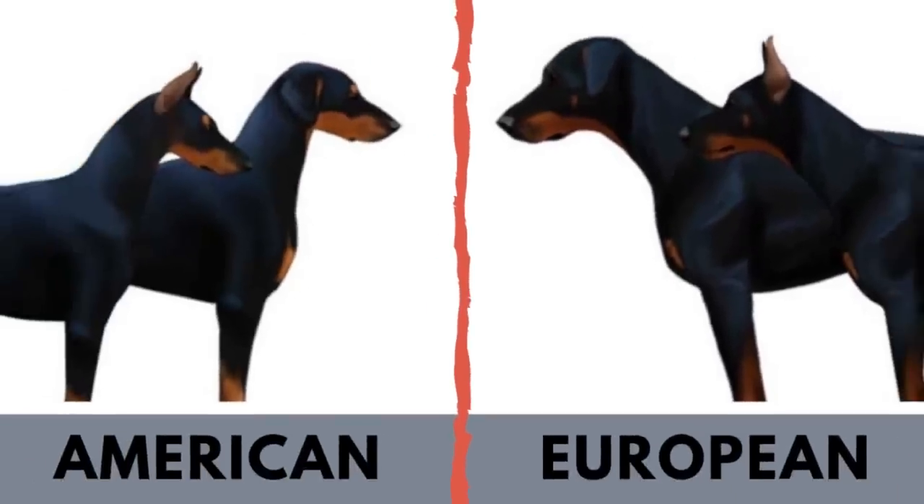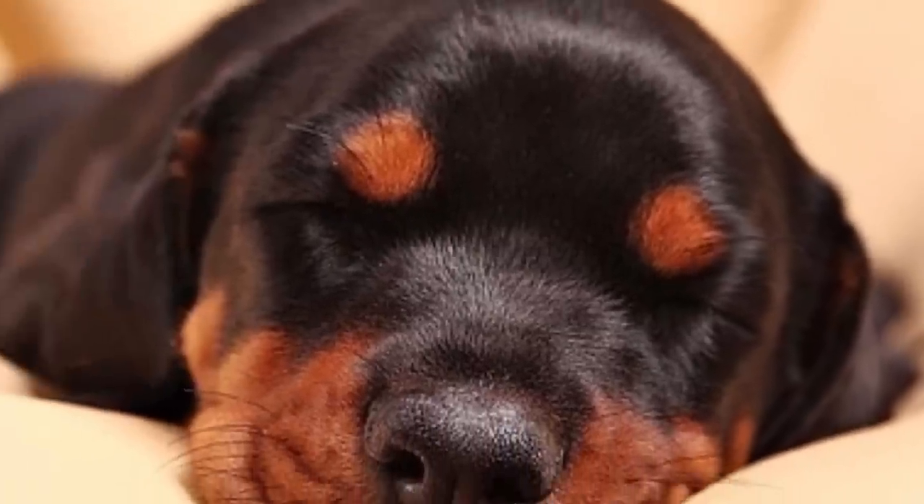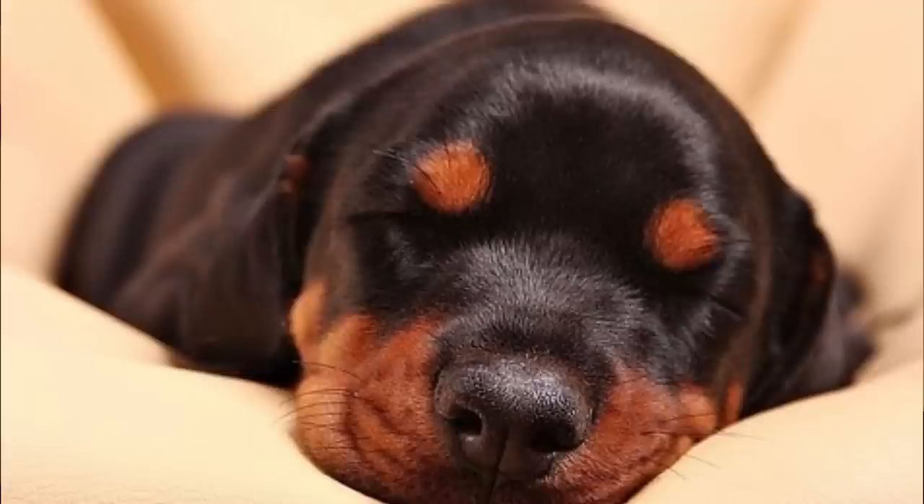I'm not going to tell you which of these two standards is better, because it's more about individual preferences, but I will tell you what the main differences are between those two standards. The first and most important difference is their breeding purpose. Why is it most important? Because the breeding purpose causes differences in their appearance and temperament as well. While the American Doberman is mainly bred for the show ring, the European Doberman is bred as a working dog — they work as guards and protectors.